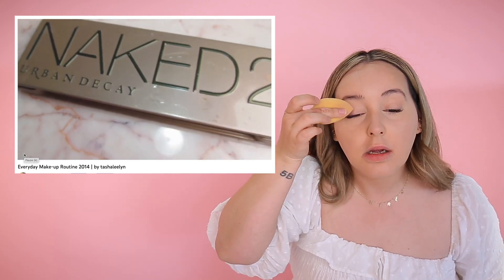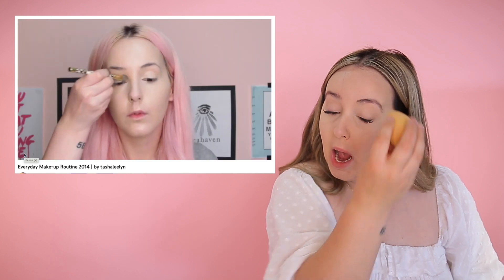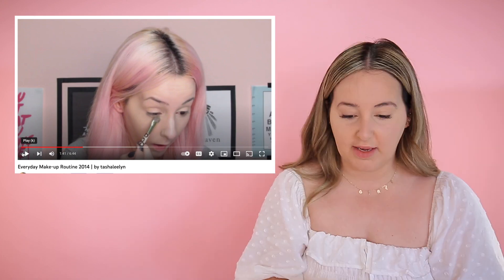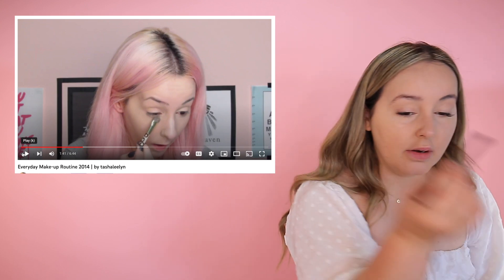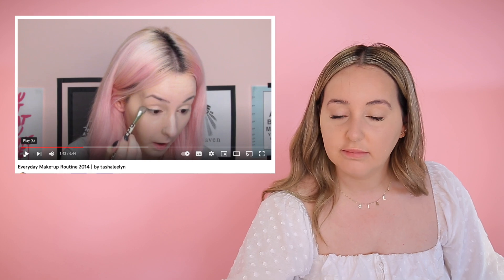Old tutorial: To set my concealer I'll be using Foxy from the Naked 2 palette — it just so happens to be the perfect shade. Oh, we're using an eyeshadow to set concealer. I don't have the Naked 2 palette, but we're probably gonna use this color in this palette. I didn't see her put it under her eye — did she? Oh. Okay. How am I looking? Perfect.